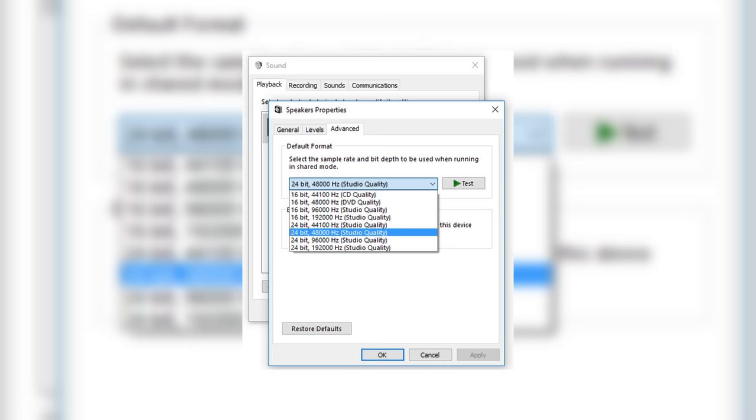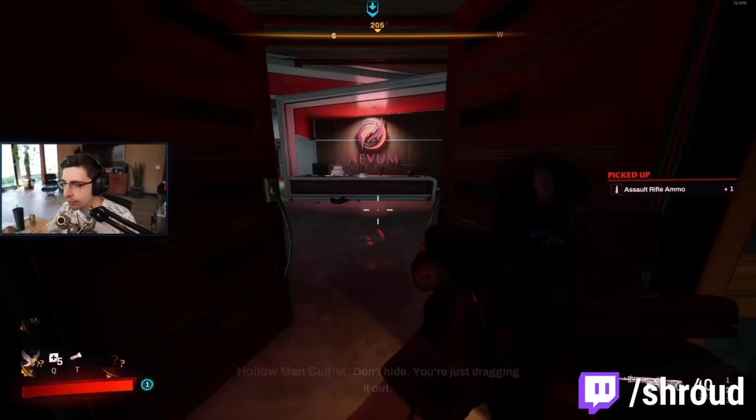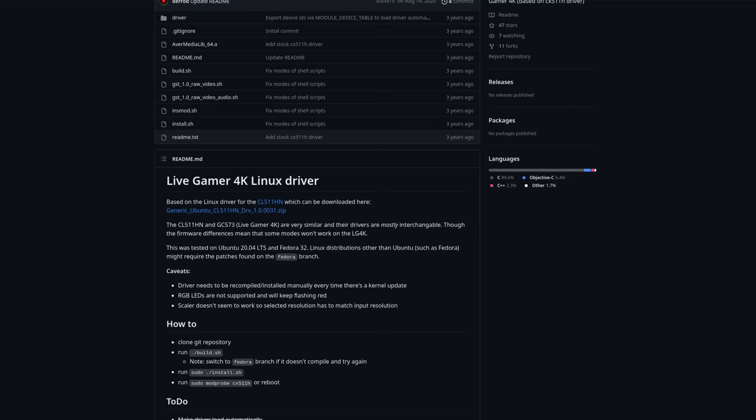Cheap headphone microphones often sound way worse because they advertise themselves to the operating system as being high quality. Some other things that many might be interested in — and it's not really a peripheral but I'm saying it anyway — are capture cards. Maybe you're a streamer, a YouTuber, or just someone who records through their camera. You need to do your research because a capture card either works or it doesn't. Some do have fixes, but don't rely on them.